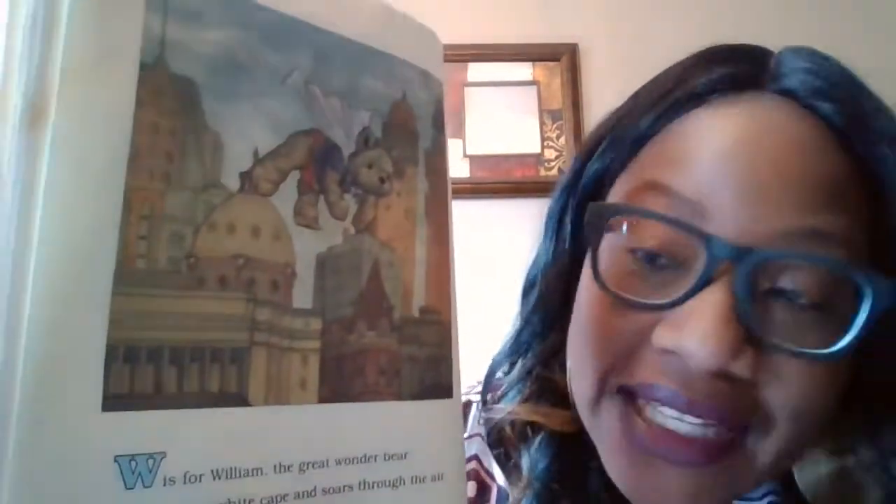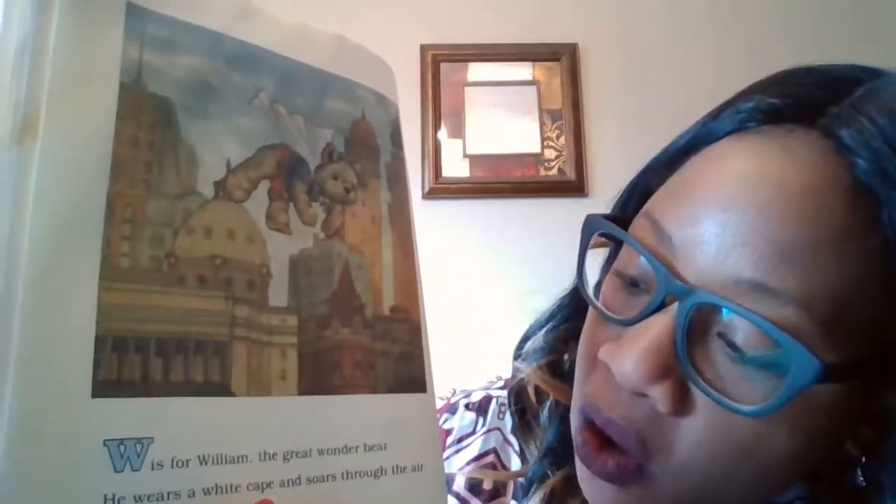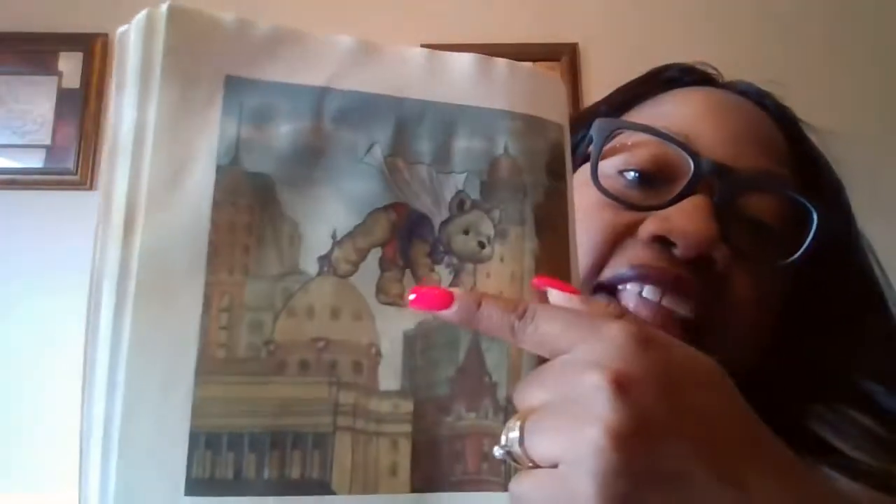W is for William, the great wonder bear. He wears a white cape and swoops through the air. Look at him — he's dressed in a cape.